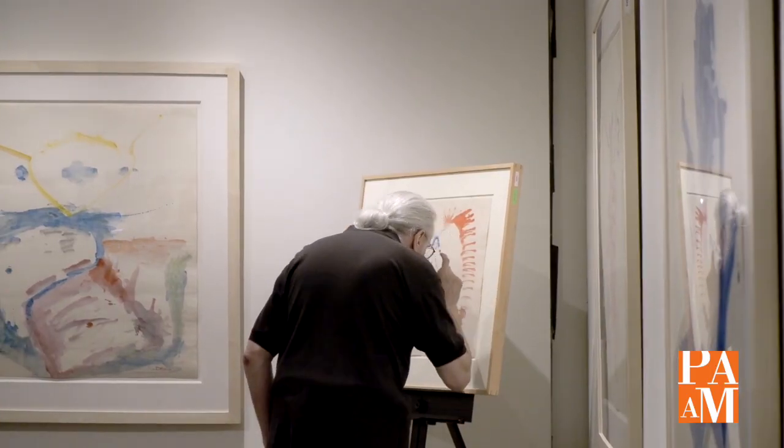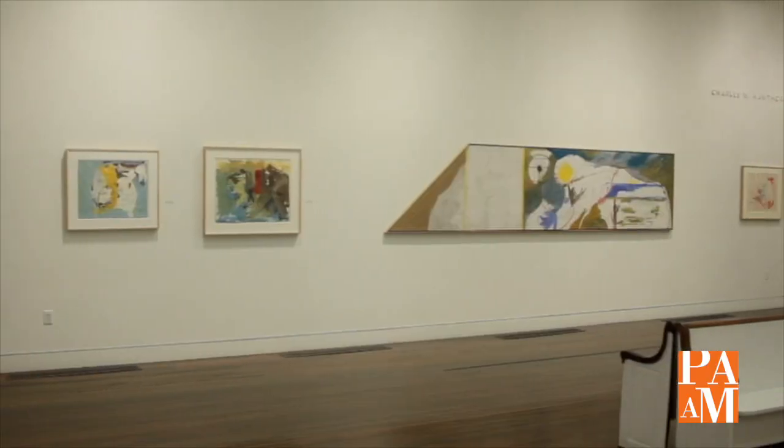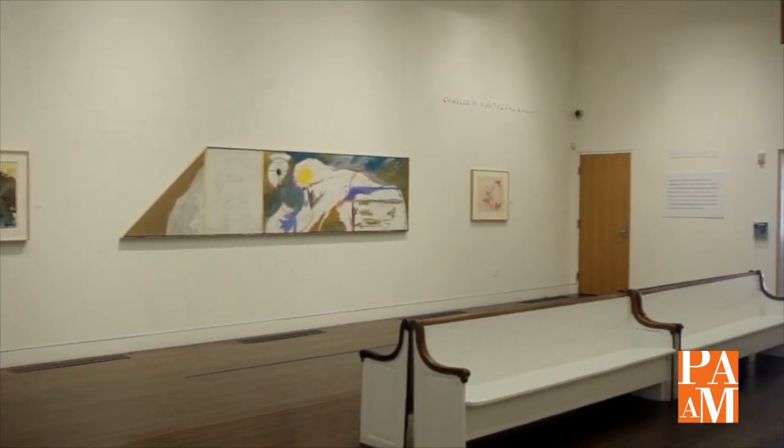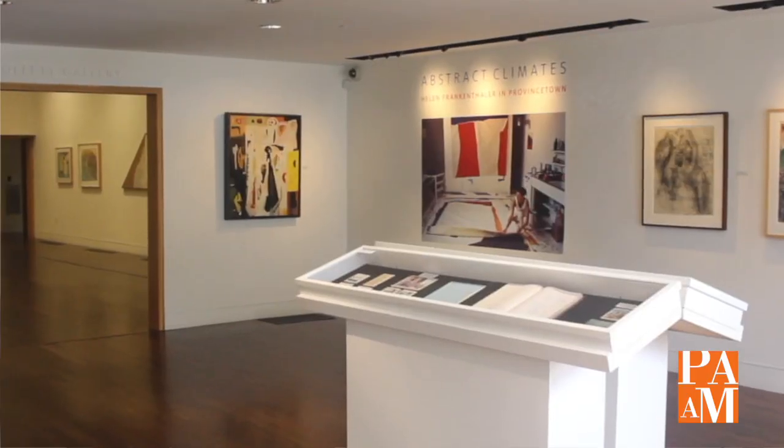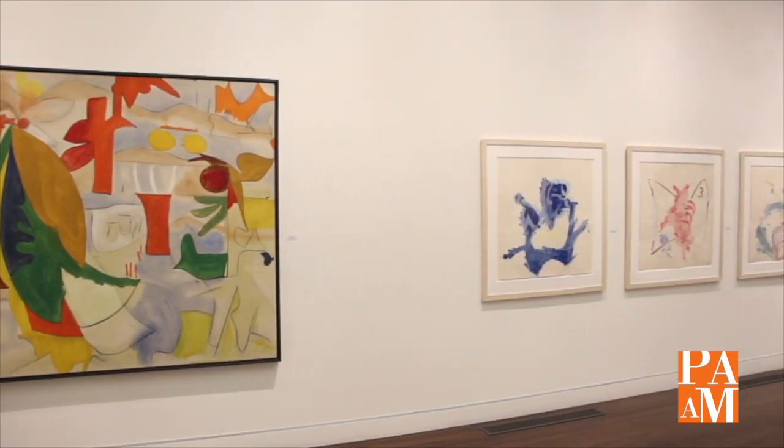Very excited today. Helen Frankenthaler, one of the foremost second-generation abstract expressionists and the primary force in color field painting, spent a decade of summers painting in Provincetown in three different studios: one at Day's Lumberyard, one at her home at 631 Commercial Street, and one at the Nilsson Writing Stables. In 2018, Elizabeth Smith, the director of the Helen Frankenthaler Foundation, and I were able to curate a show of her Provincetown paintings at PAM.